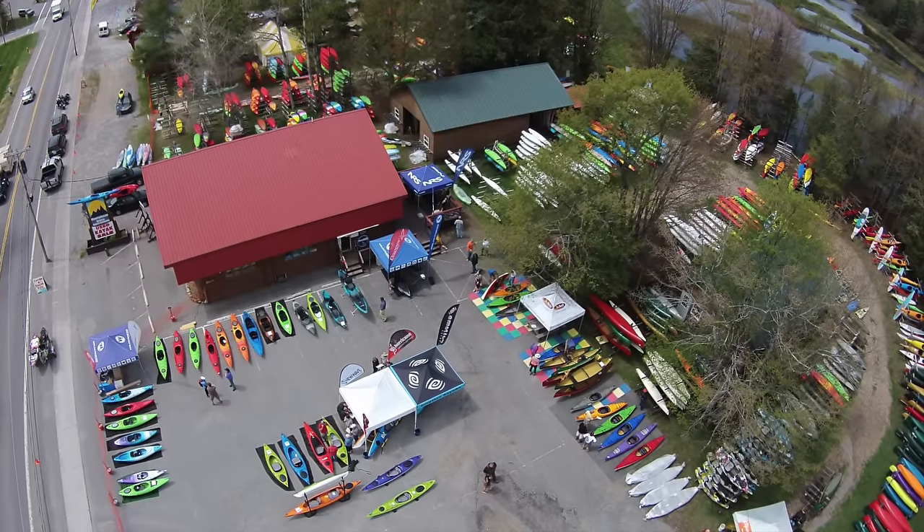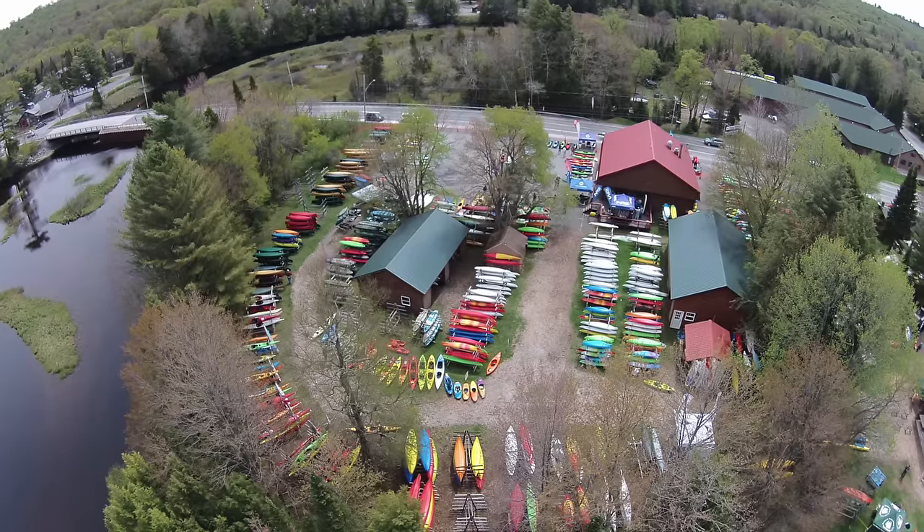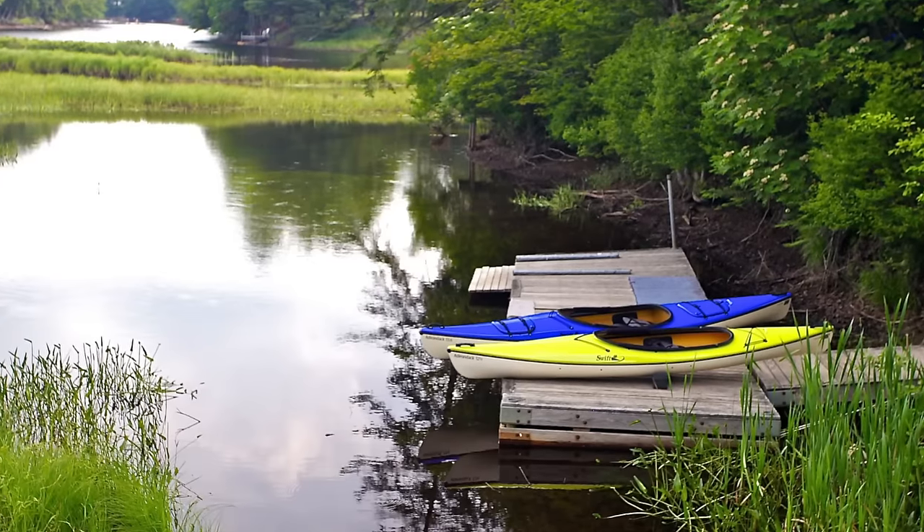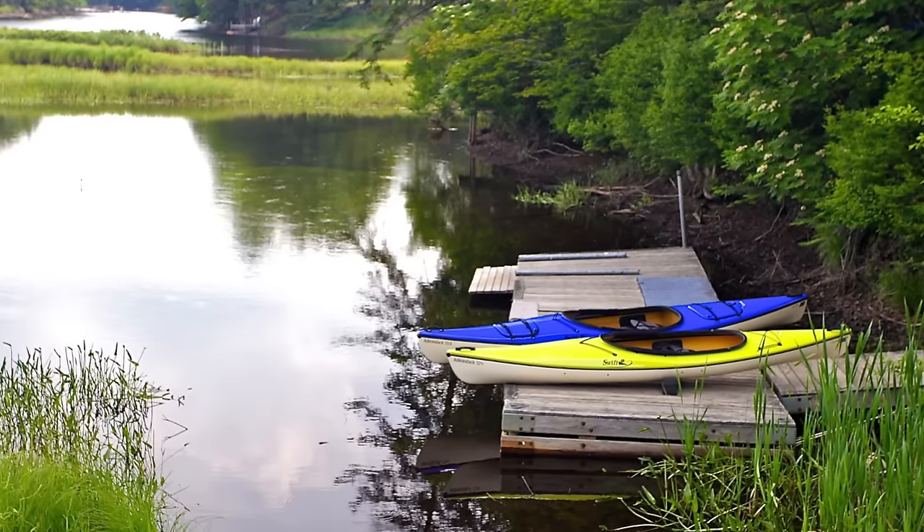It's just insane how many boats they have — look at these pictures. And what's equally as good is you can actually try the boats out in the Moose River behind the store before you buy one, which, in my opinion, is huge.